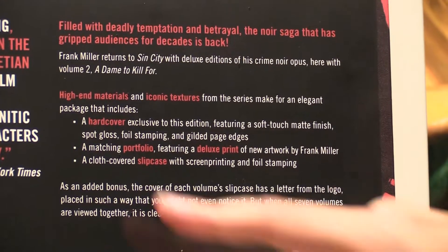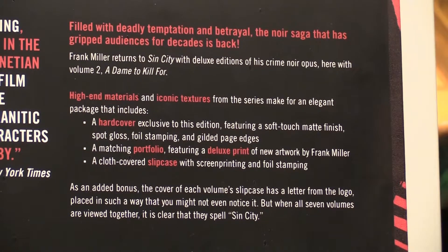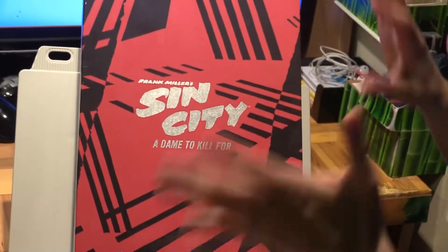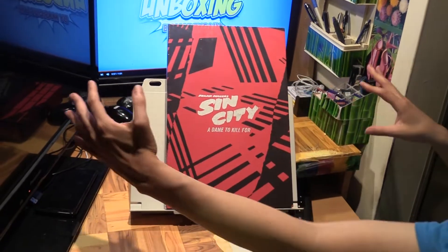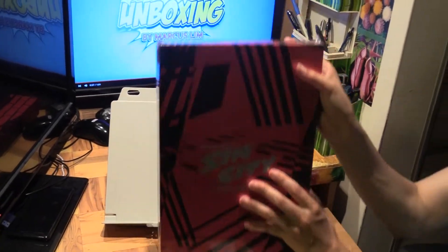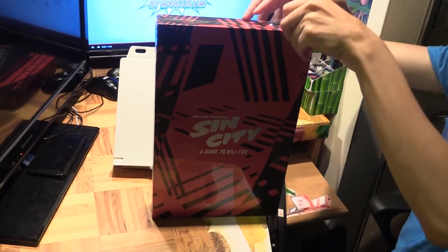And a matching portfolio featuring deluxe new artwork, which is always cool — new Frank Miller artwork — and a cloth-covered slipcase. And the other cool thing is, once the full seven-volume set is complete, if you put them all side by side, apparently it spells out 'Sin City.'